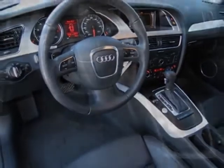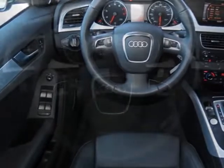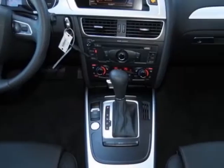Additional options for this vehicle include the Audi advanced key, front grille filler panel, Bang & Olufsen premium sound system, Brilliant Black exterior, black leather seating surfaces, premium plus package, and the sport package.